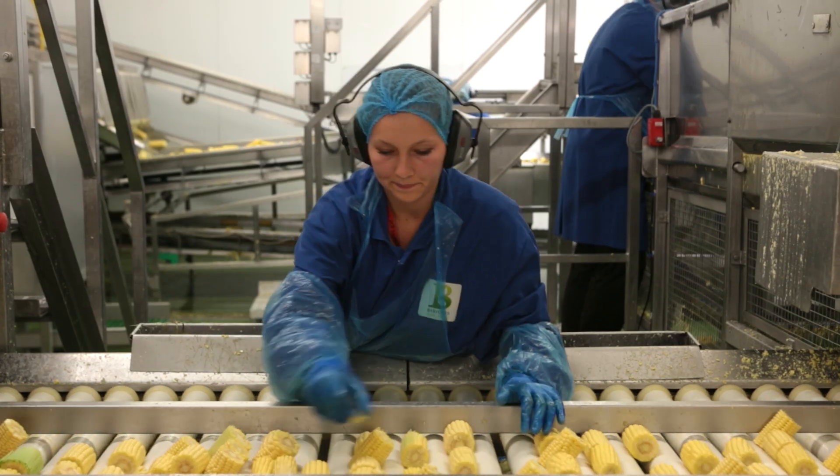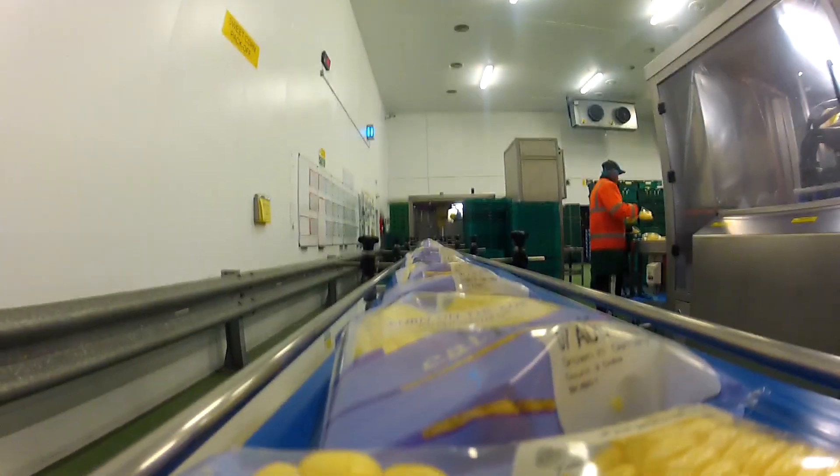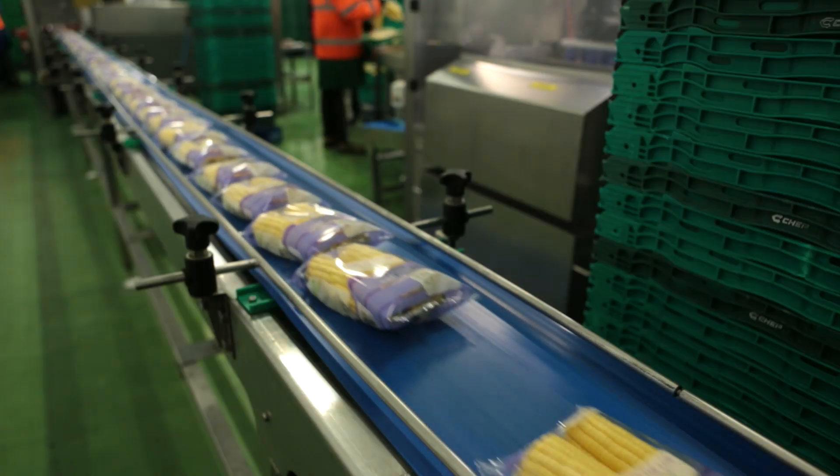Some of the fresh cobs are packed and sent to store, ready for you to cook. Some are sent to factories to go into tins, and some are sent to be frozen.